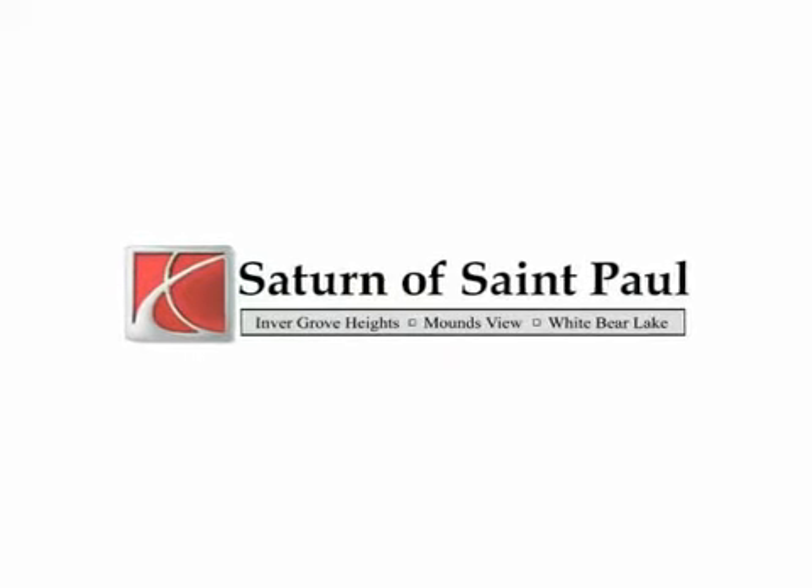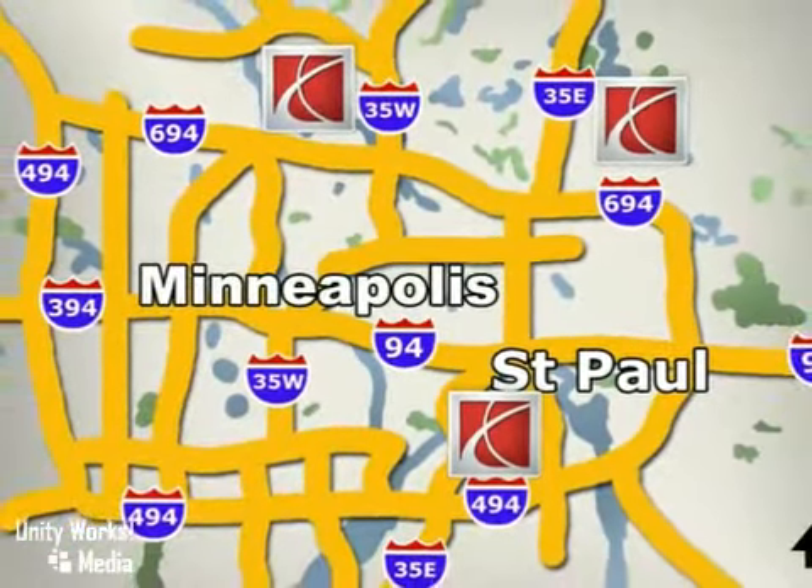Saturn of St. Paul, why buy or service your vehicle anywhere else? Stop in today at any of three convenient locations and experience the Saturn of St. Paul difference.